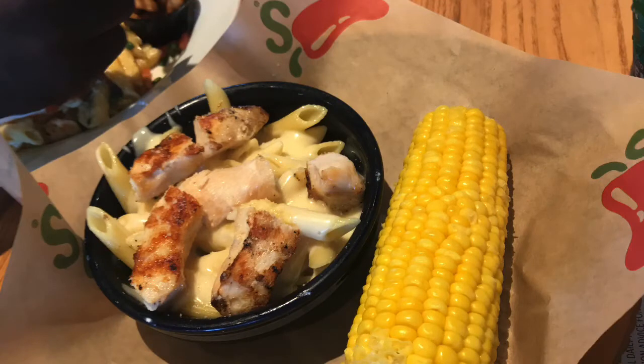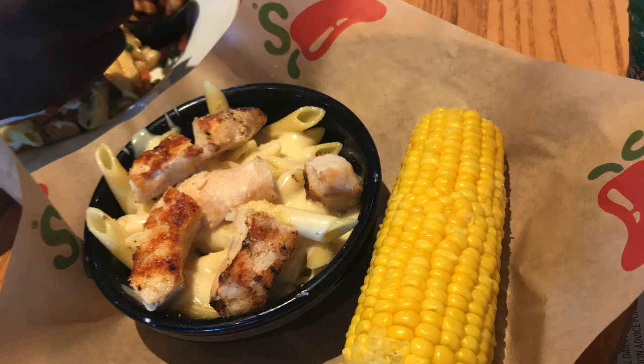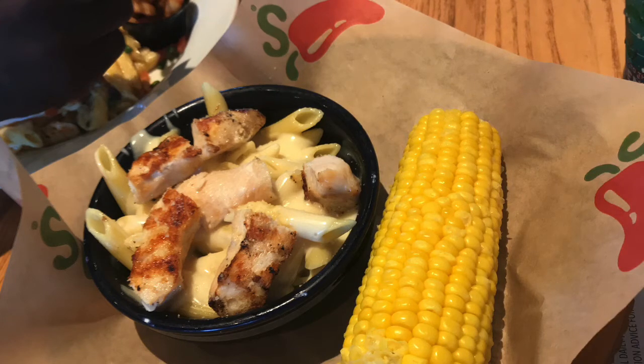The last one for today — my niece got this. It is like a mac and cheese with penne noodles with some chicken on it. She didn't really like it; she said it was bland. My niece doesn't eat a lot. This is actually off the kids' meal side and it came with a piece of corn. She ate the corn, and then she ate some of my food as well. So everyone really loved the fajitas that I got that day.